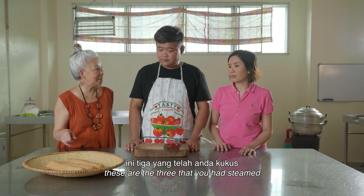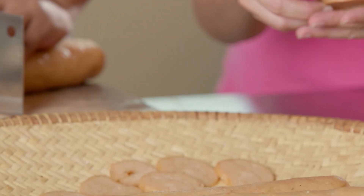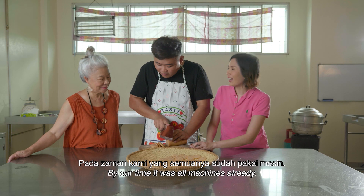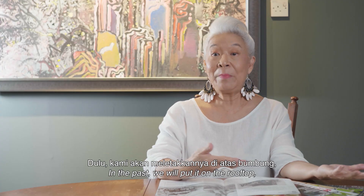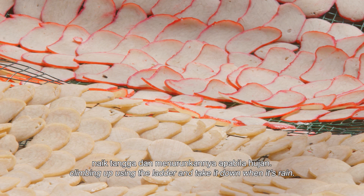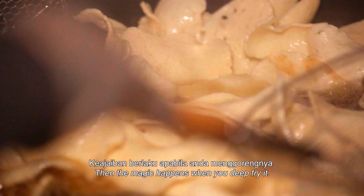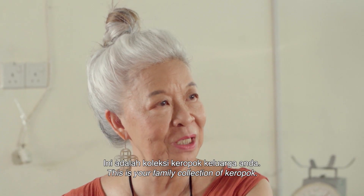These are the three that you had steamed and they're now ready to be cut. Let it cool down. After it's steamed, you can make it nice. Did your mother insist at the beginning that you use your hands before the machine? The old way is by hand. I remember when I cut like that, my mother said... In the past, we would put it on the rooftop and climb up the ladder, take it down if it rains. In the morning, climb up that ladder again, put it on the atap roof, let it sun for a few days. Then the magic happens when you deep fry it. This is Kropok.